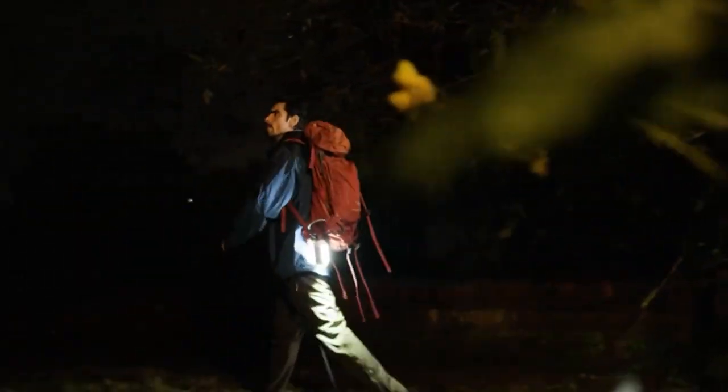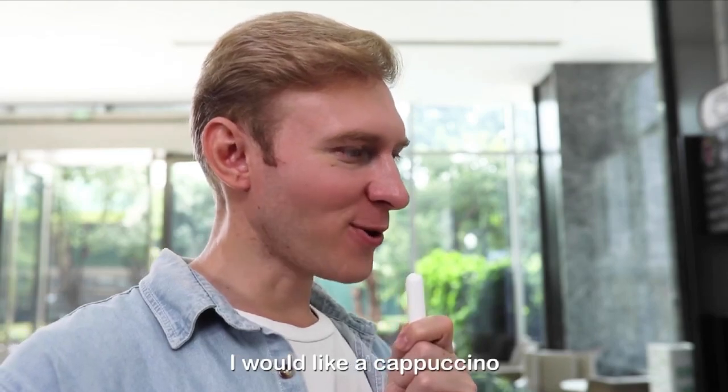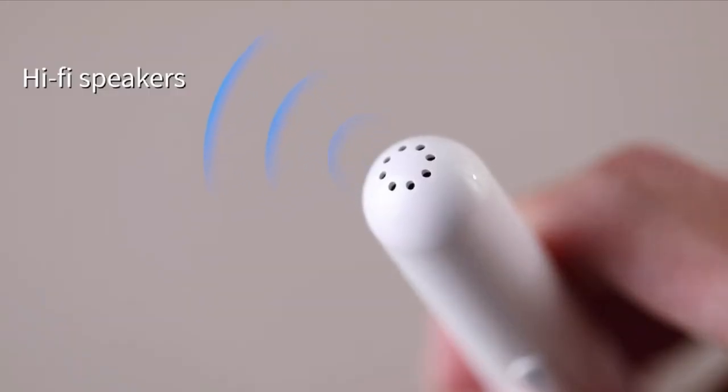This awesome camping device can warm your hands and repel mosquitoes at the same time. How about a high-tech voice translator that allows you to speak and interact in different languages? Stick around for more.